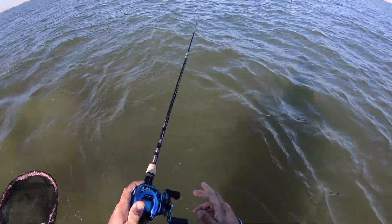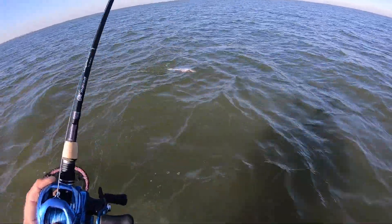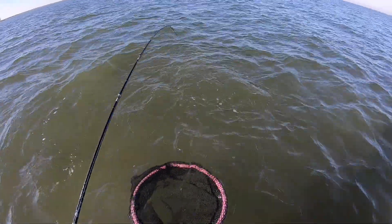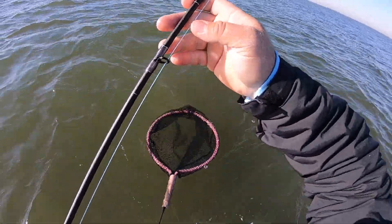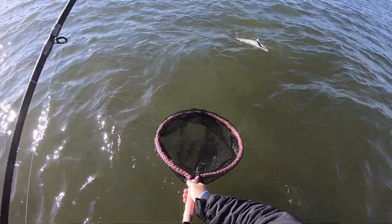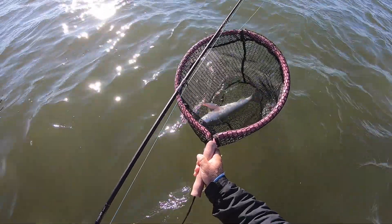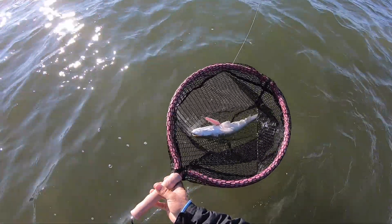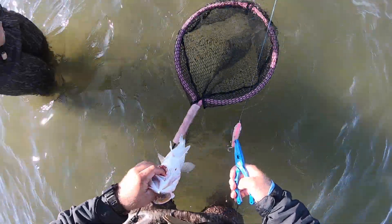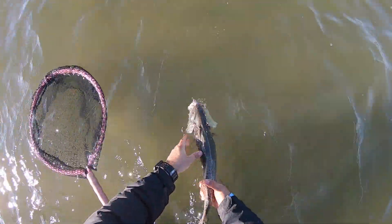Got a nice trout y'all! I was working this corky pretty fast and I paused it, and I saw him come up to the surface and go after it. Nice trout, probably 17-18 inches, pulling a little bit of drag. He chased it down and got it — must have taken a swipe at it. Solid trout, probably 18-19 inches. Nice speckled trout on a corky, probably one to two pounds — we're going to let him go. There he goes.